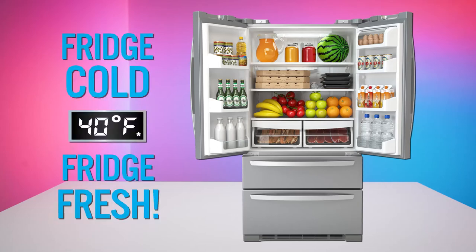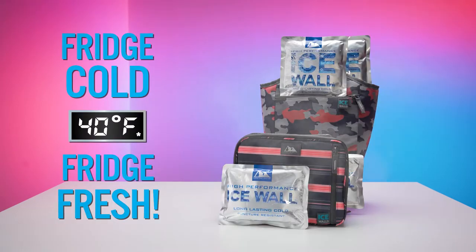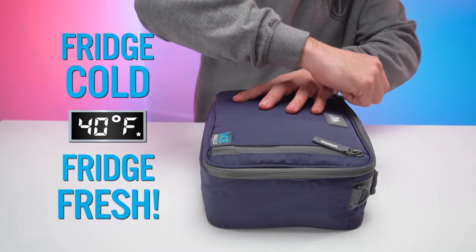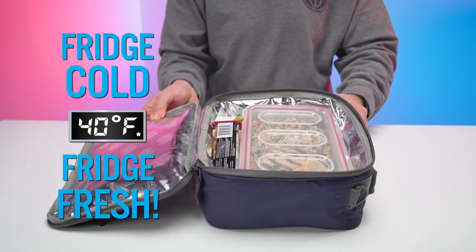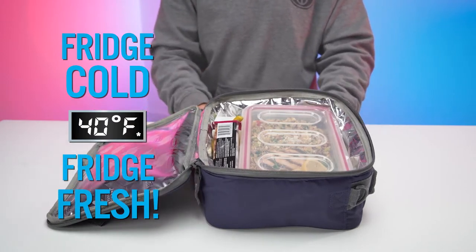Imagine if your lunch pack kept your food as cool and fresh as your fridge. Fridges are typically set to 40 degrees Fahrenheit, and so are our lunch packs. Our fridge-cold lunch packs allow you to keep your food chilled and fresh for hours.